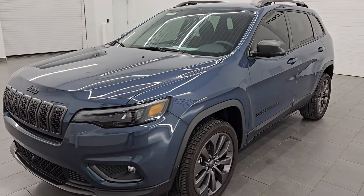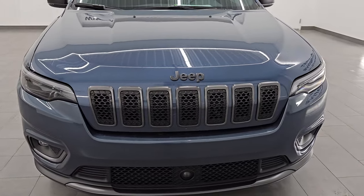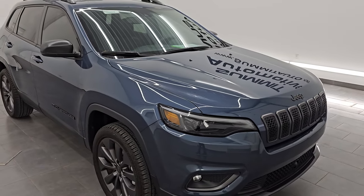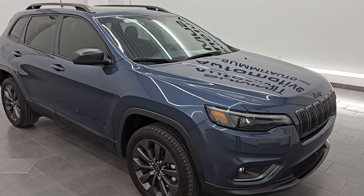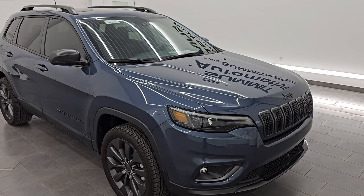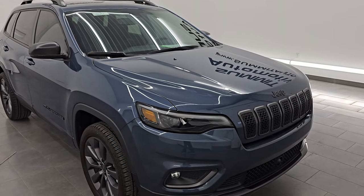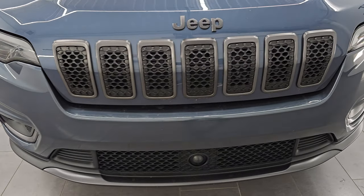This 2021 Jeep Cherokee has the 3.2 liter V6 Pentastar engine. It puts out 271 horsepower. It's paired up with the nine speed automatic transmission. It is four wheel drive as well. This Jeep has been fully safetied and inspected by our service shop, has a fresh oil and filter change. All the fluids have been checked and topped off, and it is 100% ready to go.